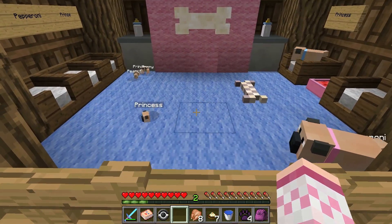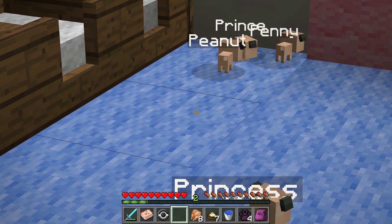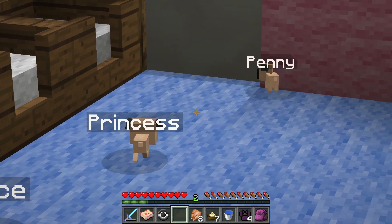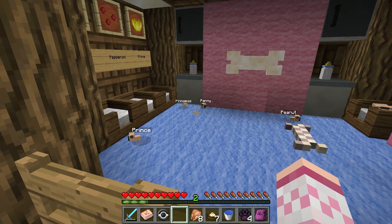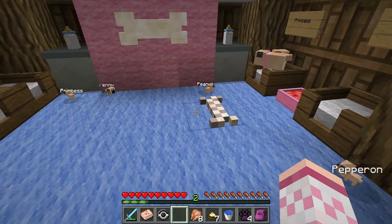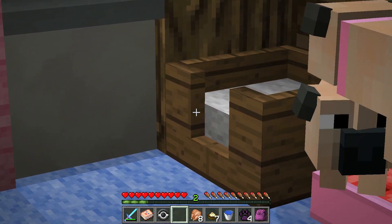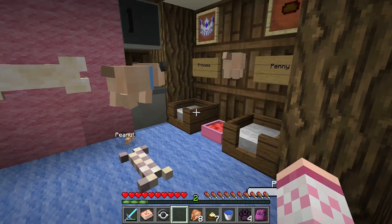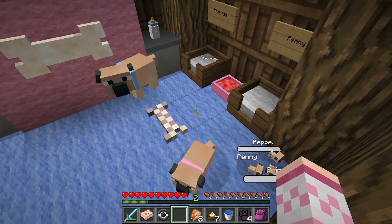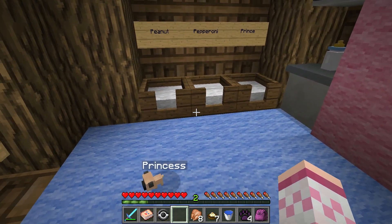Look at how absolutely adorable and tiny and cute her little babies are! I asked you guys to give me a ton of P names to continue on with the Paisley and Pugsley P-name family line. And oh - are Paisley and Pugsley in the same bed together? Guys, you just had puppies, calm down! Look how excited they are - they're like, we made these! All right, so the names that you guys have chosen...